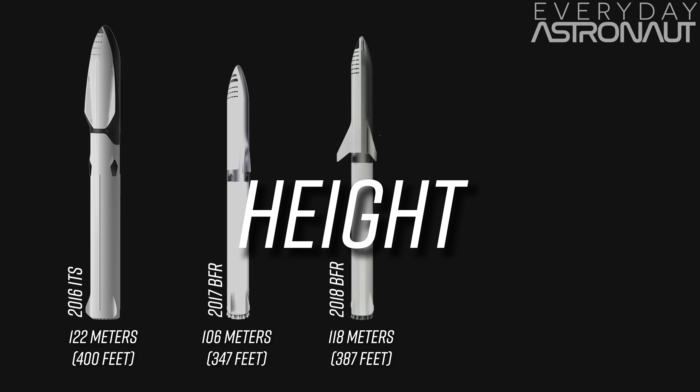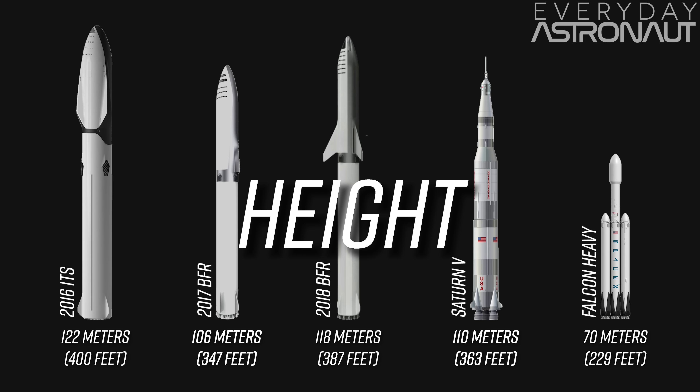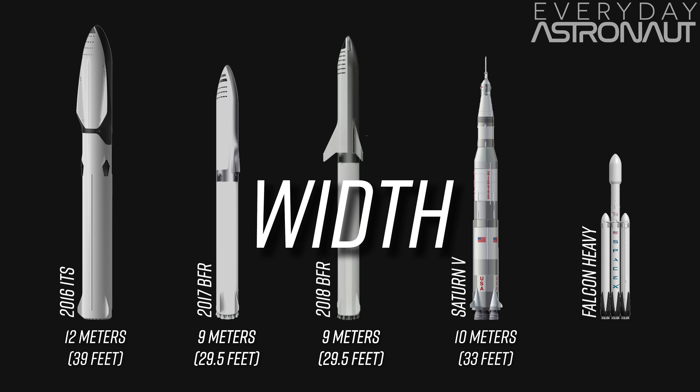Just for funsies, let's compare that to the Saturn V, which was 110 meters tall, and the Falcon Heavy, which is 70 meters tall. Then there's the width — it started off at 12 meters wide, then last year it shrank down to 9 meters wide, which it still is today, except for those folding landing leg slash fins that stick out a little bit more on the BFS. It is still a little bit skinnier than the Saturn V, which was 10 meters wide, and a lot wider than the Falcon 9 core, which is 3.7 meters wide.